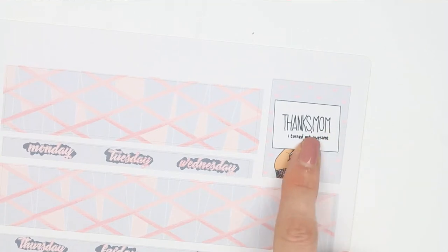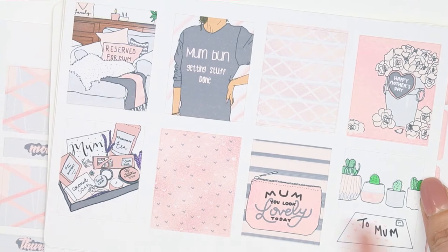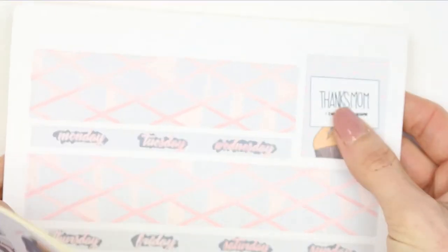I also spelt 'mum' the American way on the box because all of the mums on the full boxes are spelt the English way, and then I got to the end and realised they don't spell it the same way, so I have added that in as well.